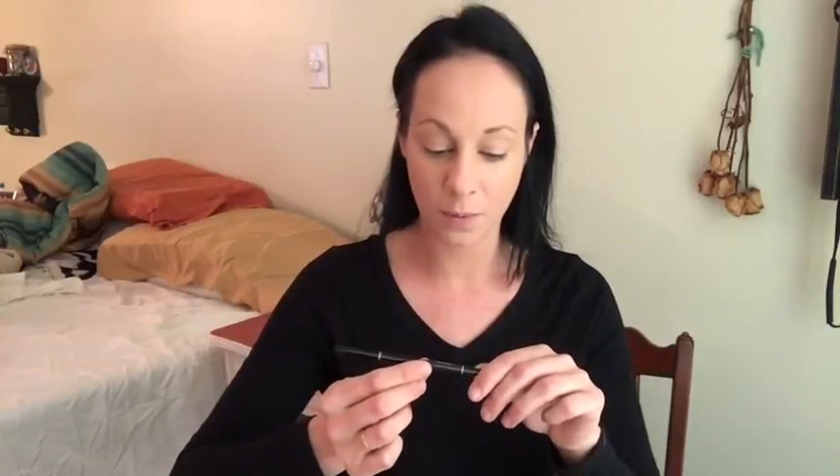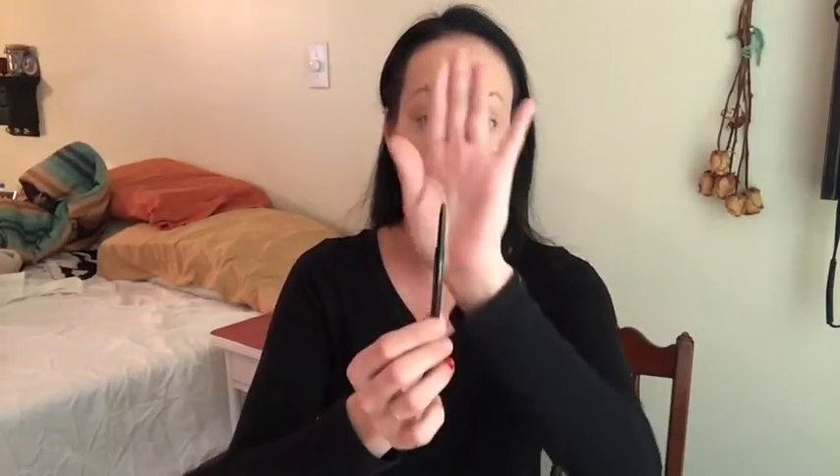Next I'm going to do my eyebrows using the Brow Wiz by Anastasia Beverly Hills in dark brown — and I'm almost out, I could cry. I hate doing my brows. When I was 16 I started plucking my eyebrows but I wasn't filling them in, just plucking them. I plucked them so thin one time and they never grew back. I have some that sporadically grow back here and there, but if I don't fill in my eyebrows I'll look like I have none.